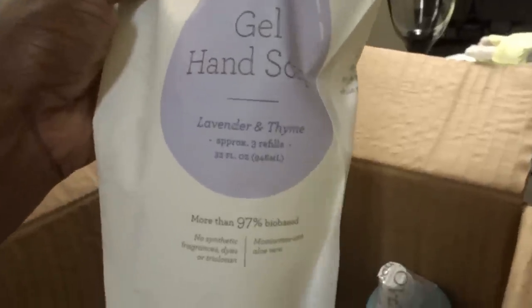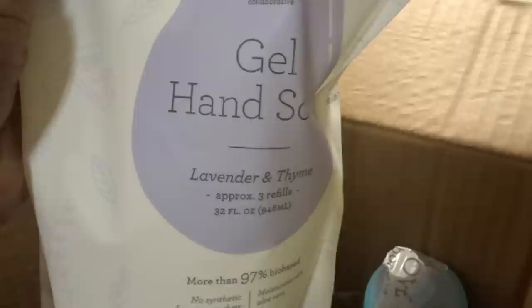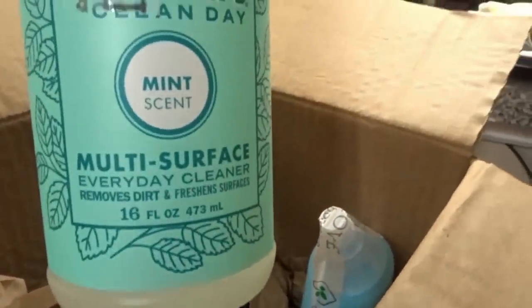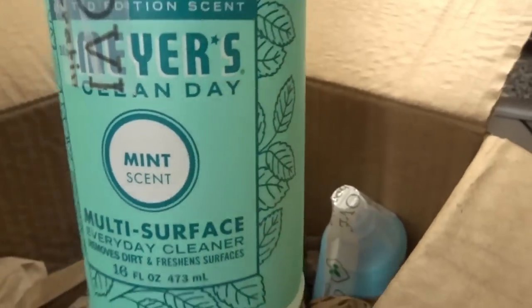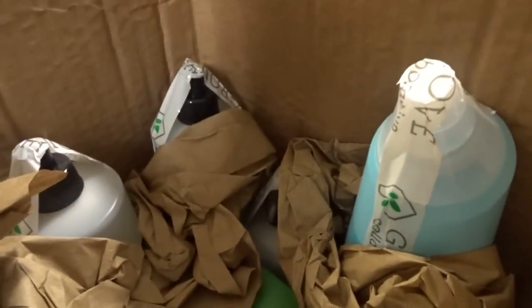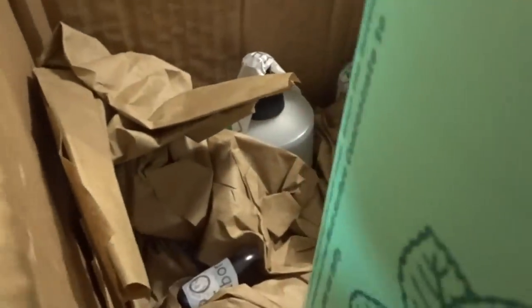I love the packs like this because I can refill my hand soap dispensers. They also have lotions and lotion dispensers. This month's special was on the mint scent, and guys, I tried this and it is so good. I love the all-purpose cleaners — my favorite is the honeysuckle — but now I think this mint is definitely going to be a close second.